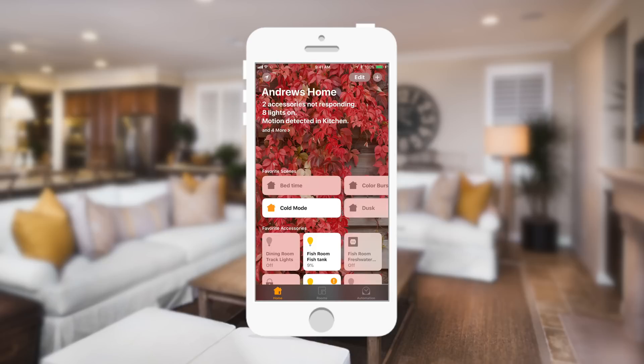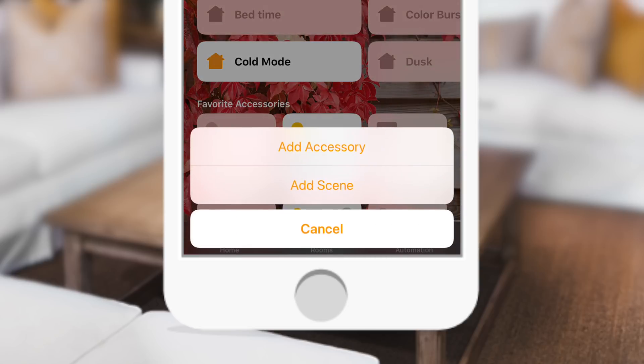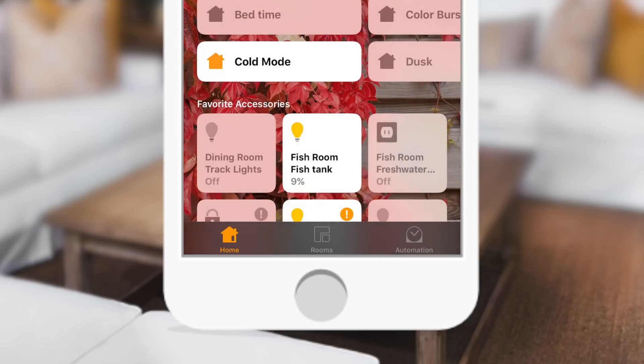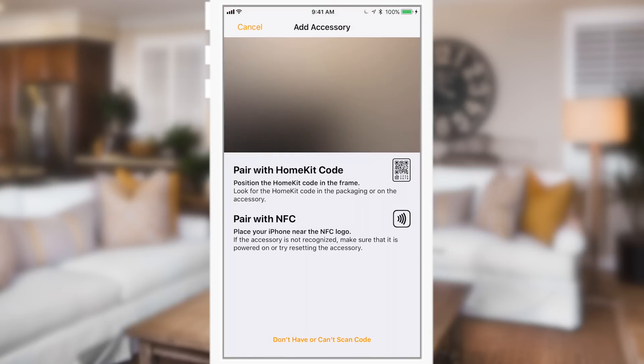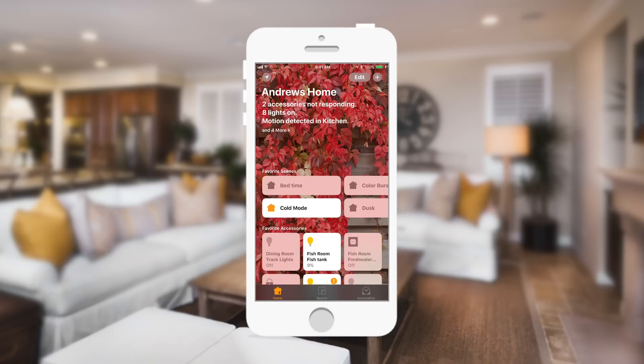Inside of the HomeKit app, we're going to have a great new pairing process for new accessories. There are now three different ways to add accessories to your HomeKit setup. If you tap the plus button in the top right-hand corner and hit Add Accessory, you now have the option to scan a HomeKit code — which could be the 8-digit code we've seen in the past — or a new QR code, or tap to pair with NFC. NFC is really cool because you don't have to scan anything; you simply go near the device, tap it with your phone, and you're paired. QR is also great because it can be really super small, only 10 by 10 millimeters.